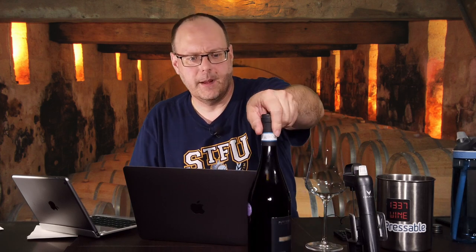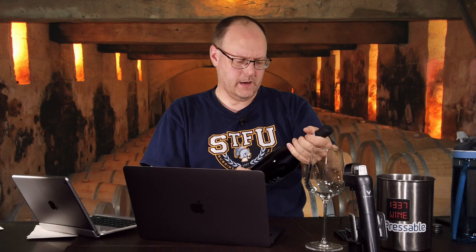Let's see how much I paid for this — I have down that I paid $21.45, so it was probably like a $20 bottle of wine. The vintage is 2015. Let's get into it.